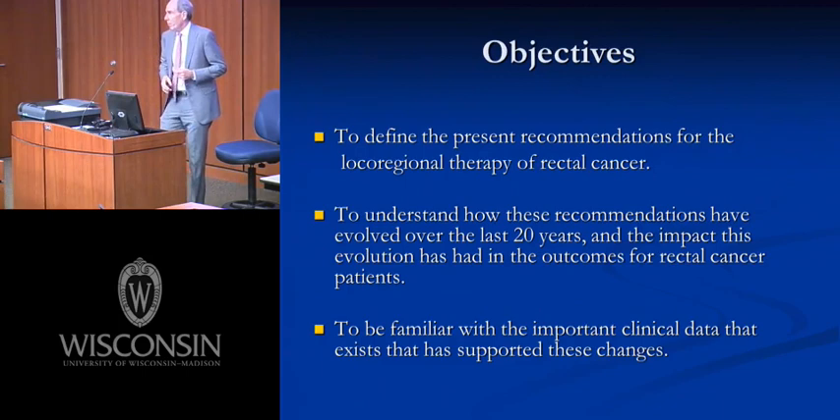The objectives are pretty simple and threefold. First, I want the young people in the room to leave here today with the ability to define the present recommendations for the local regional treatment of rectal cancer. Second, to understand how those recommendations have evolved in the last 20 years, because in my lifetime as a colorectal surgeon, a lot of this has changed.